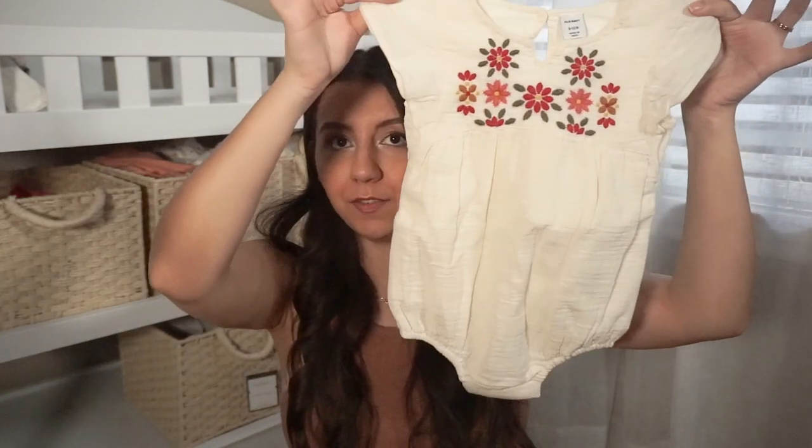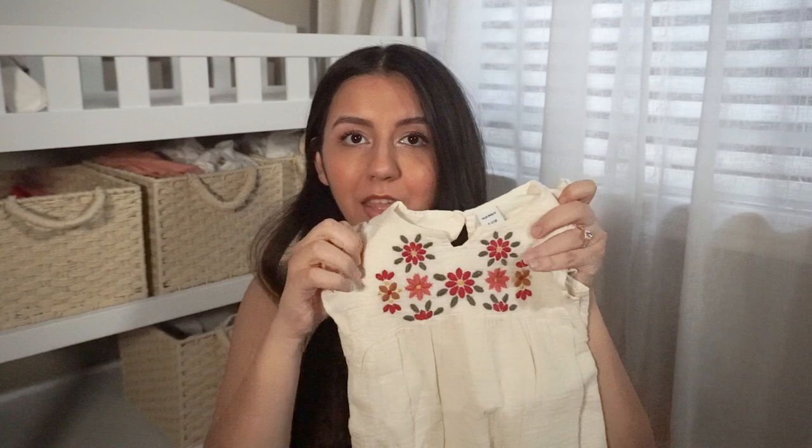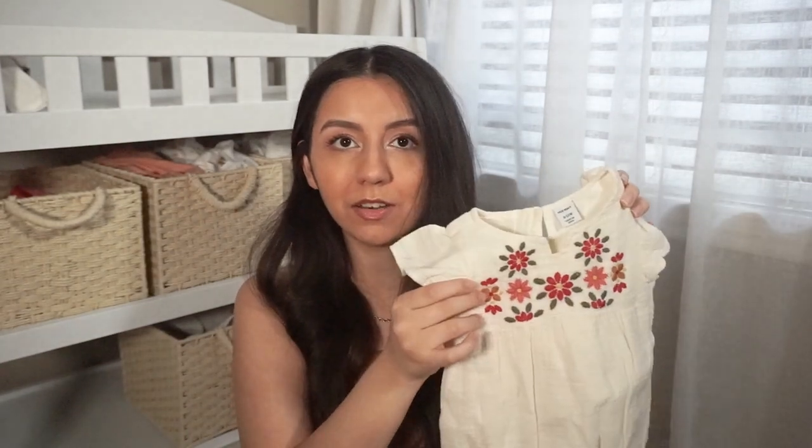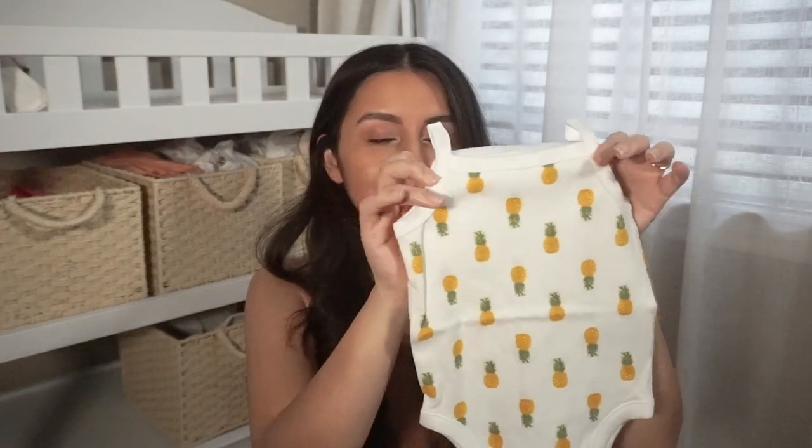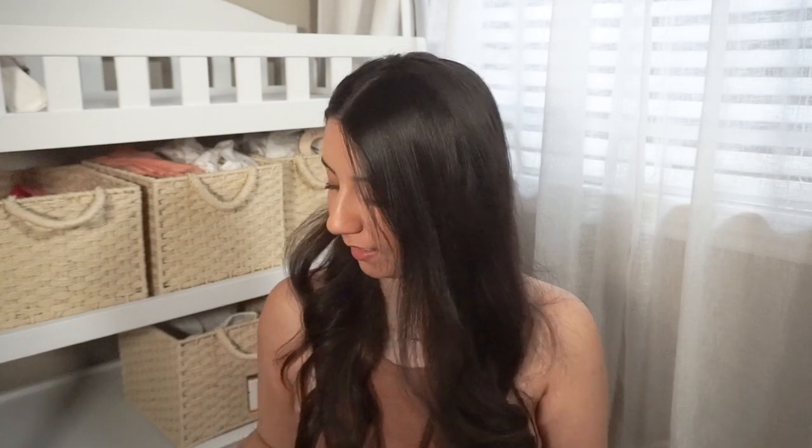Then we have the nine through twelve month stack, which is not a lot at all — I have like three things. First we have this little bubble onesie from Old Navy — loved the stitching. Another tank bodysuit with so many pineapples, with little yellow shorts to match. These were not a set by the way, I bought them separately.